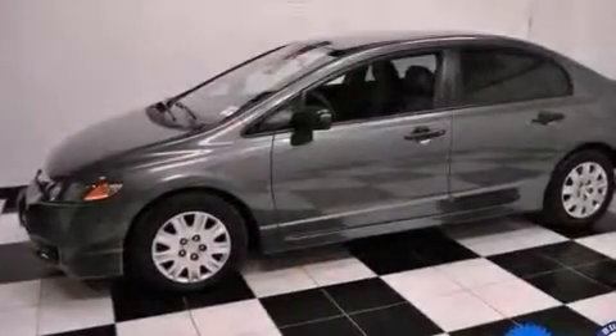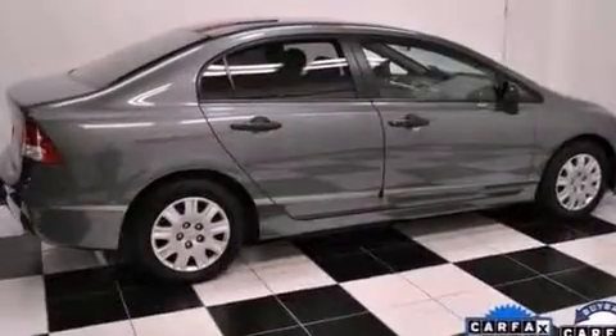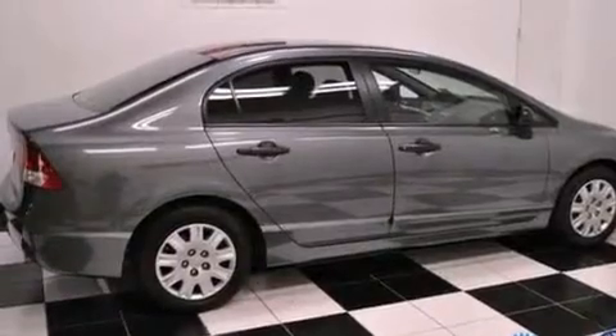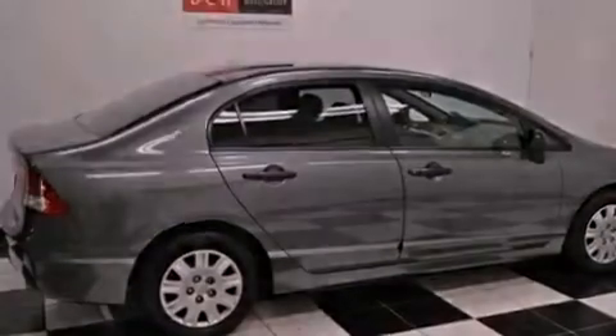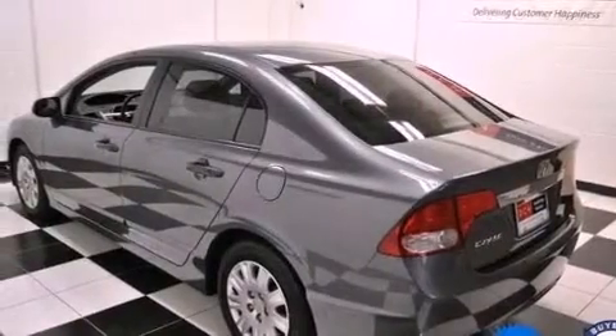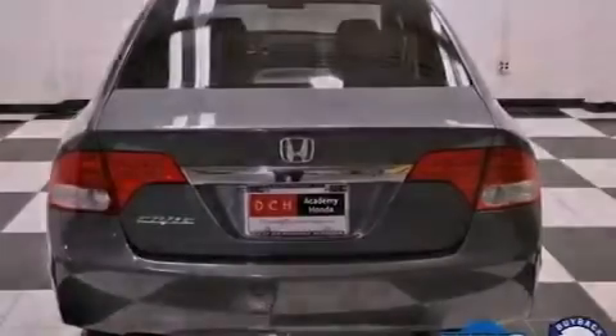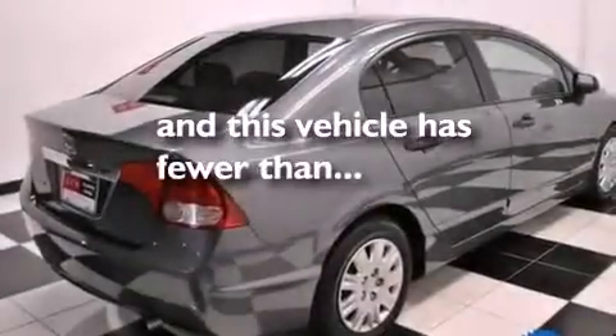Features include a multi-link rear suspension, a low tire pressure indicator, a rear window defroster, a CD player, an electronic throttle, an engine immobilizer theft deterrent system, a passenger side vanity mirror, advanced compatibility engineering body structure, air conditioning, and this vehicle has less than 31,000 miles.